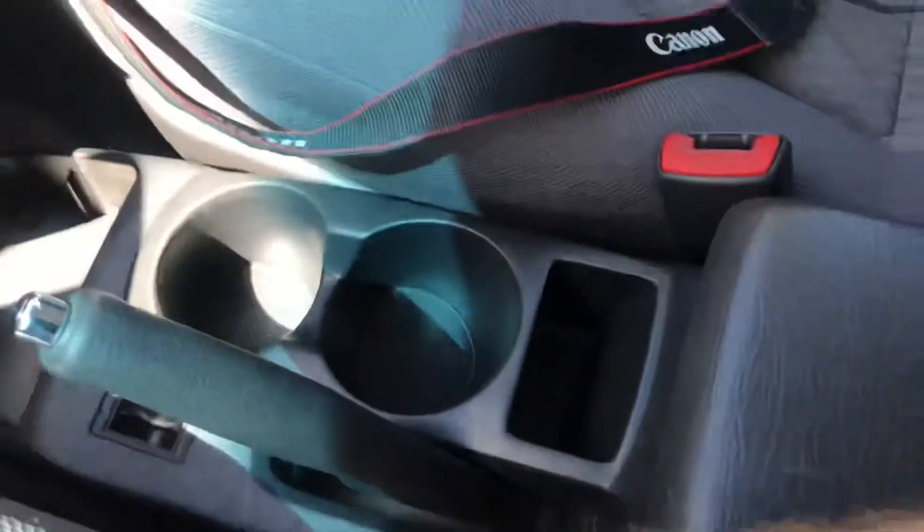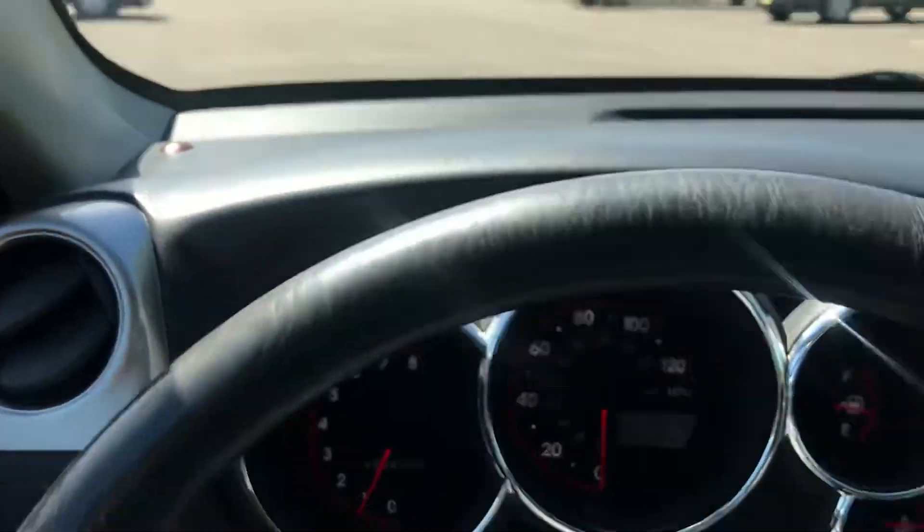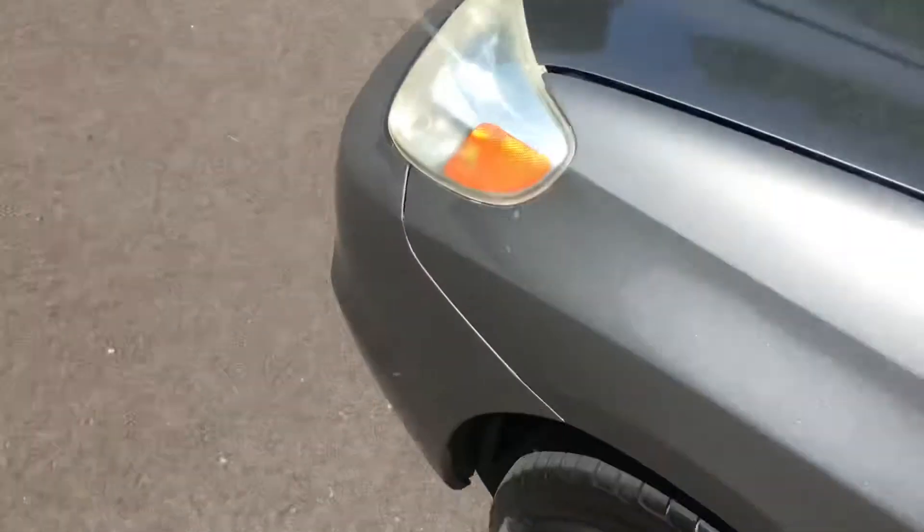The interior is pretty clean and doesn't really have any funky smells or anything like that. Let me pop the hood here and show you the engine bay.